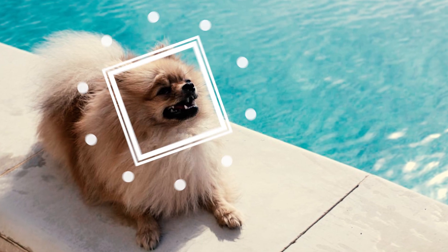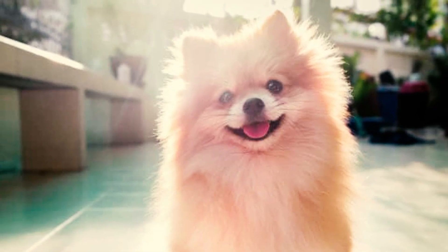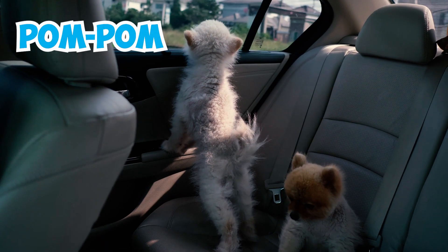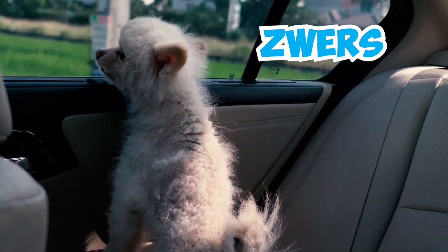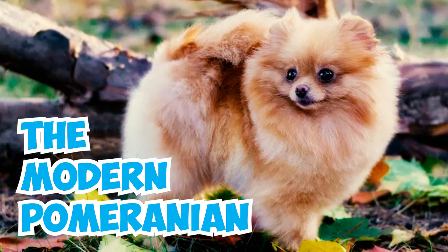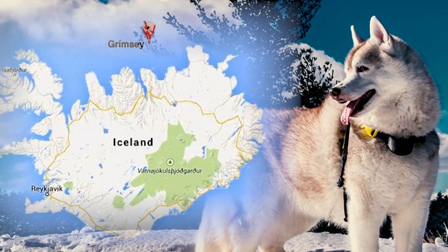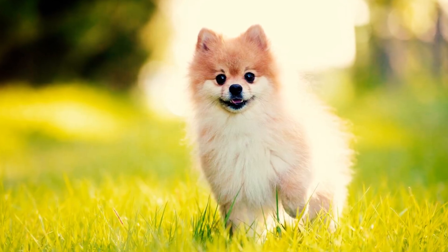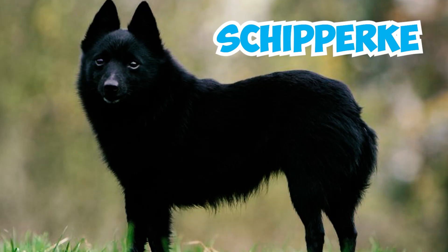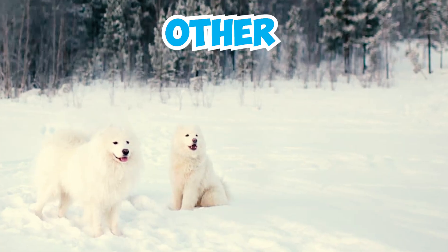Number 21: These little dogs have various names and nicknames. Alongside Pomeranian, they're also known as Zwerg Spitz or Dwarf Spitz. They also go by nicknames like Pom-Pom, Pom, Lulu, Zwerg, and even Tumbleweed. Number 22: The modern Pomeranian breed is descended from the Spitz family of dogs originally found in the Arctic regions of Iceland. The Pomeranian shares its ancestry with other Spitz-type dogs like the Norwegian Elkhound, Schipperke, German Spitz, American Eskimo Dog, Samoyed, and other northern breeds.